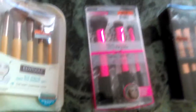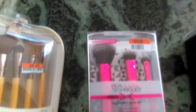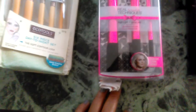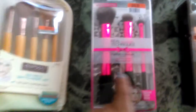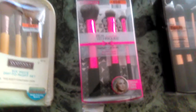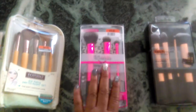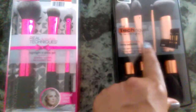Next, they have the limited edition Real Techniques by Sam and Nick. If you're a YouTuber, you'll recognize the sisters doing these brushes. I got this for $10 — it's a highlight and glow set. You know how much these were in Walmart and Target. I think they have a new line out, but these are just as good. Love brushes — good quality brushes. They also have this set called the Core Collection, with a case.